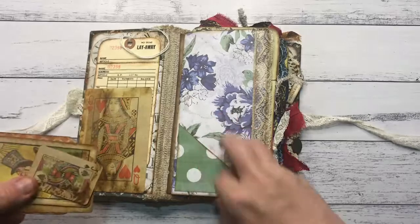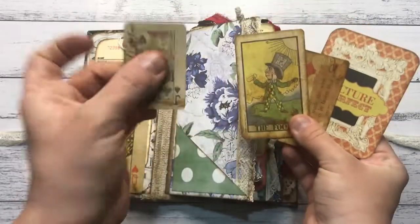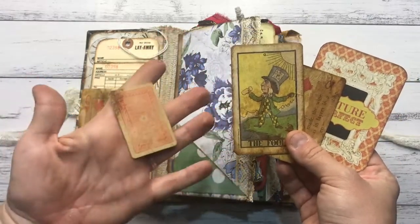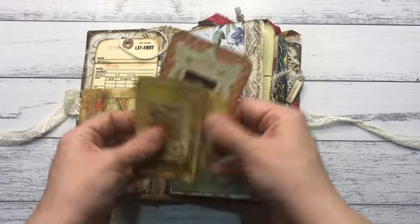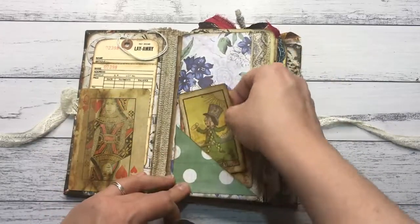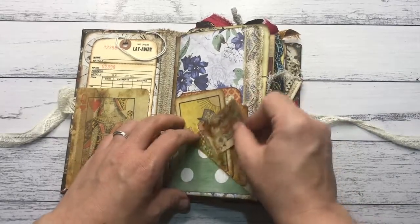This is the first signature with four cards in there. These cards are all playing cards and I aged them up with tea bags — these three — and this is a journaling card. And this is an Alice in Wonderland tarot set that I used.